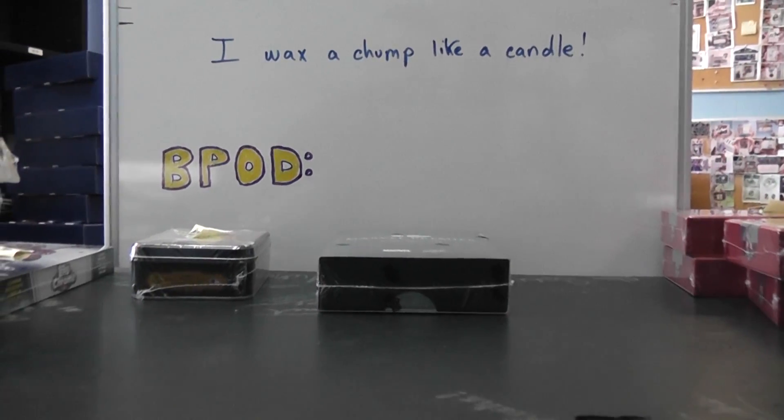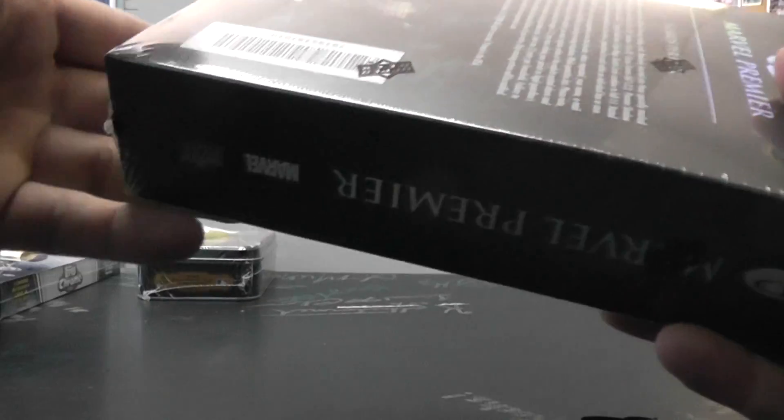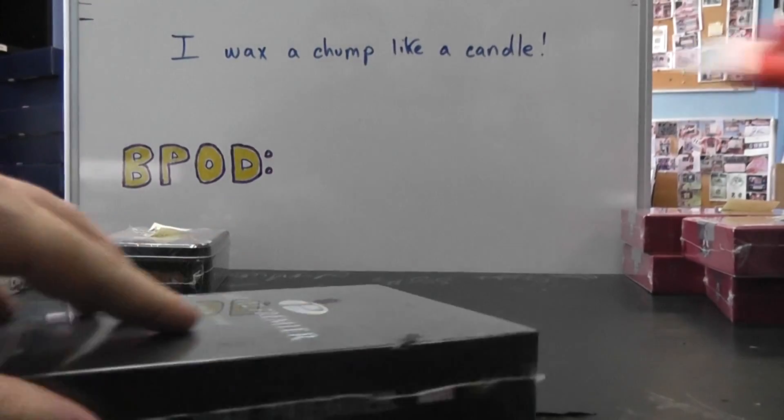Okie doke, next up we got Peter. What's up man? Actually you're holding this last box of Marvel. Box number 70. You're going to try that. You're doing it today. Here we go. Two thousandth of Marvel.